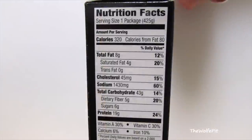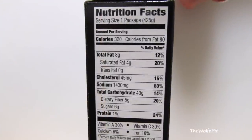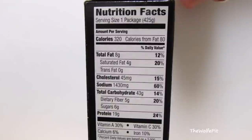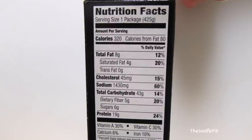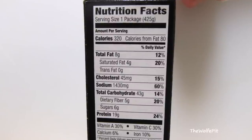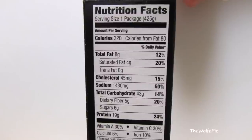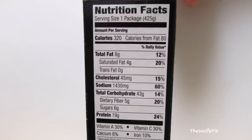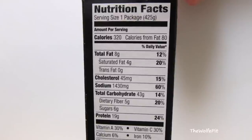And now for the nutrition facts. The serving size is one package, obviously. There's 320 calories, 80 calories from fat. The calories actually seem pretty low to me, but that's not surprising with the main ingredient being water. There's 8 grams of total fat, 4 grams of saturated fat, 45 milligrams of cholesterol, 43 carbohydrates, and somebody's been listening to me about the fiber — there's 5 grams of fiber, which helps prevent us from getting grumpy, if you know what I mean.